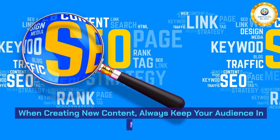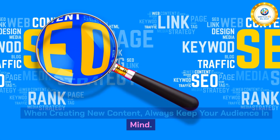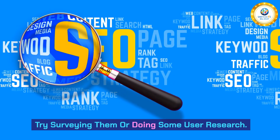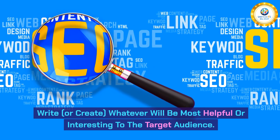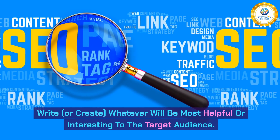When creating new content, always keep your audience in mind. Try surveying them or doing some user research. Write or create whatever will be most helpful or interesting to the target audience.